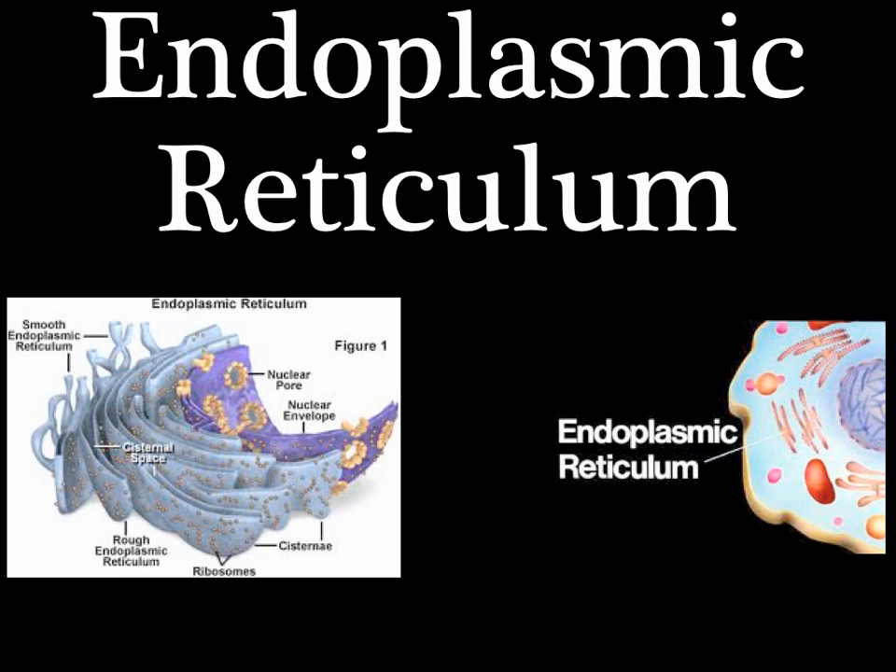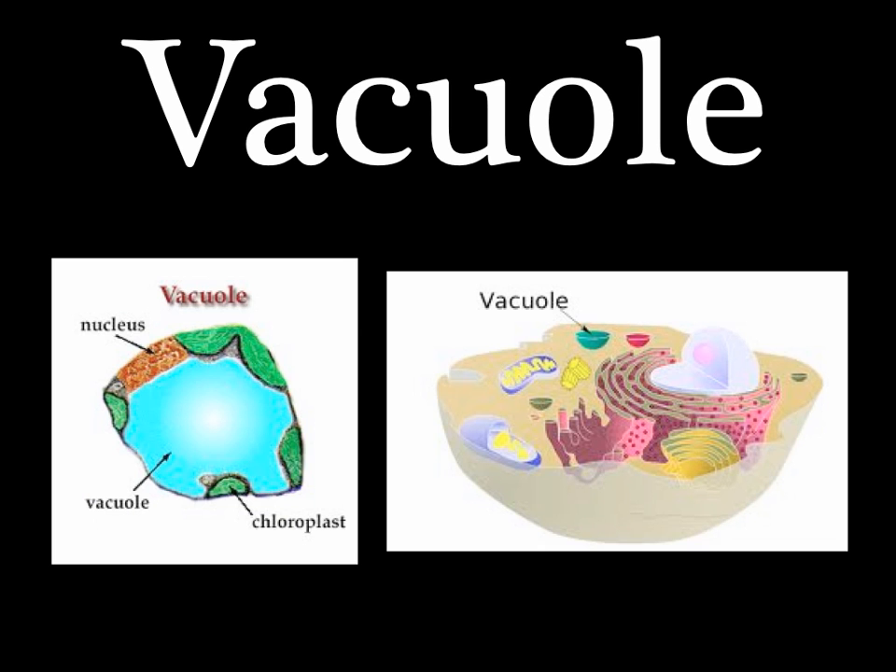Have you ever seen any donuts without holes in a cell? They are called vacuoles. They are filled with stuff like H2O, and they carry food so the cell can grow.